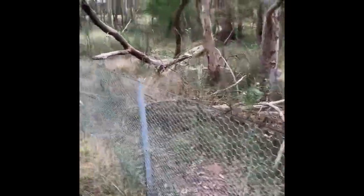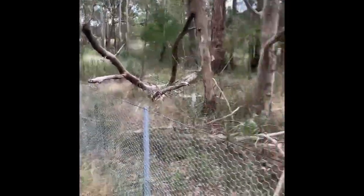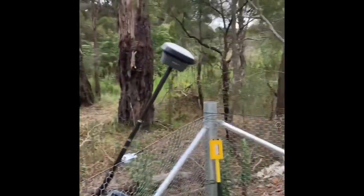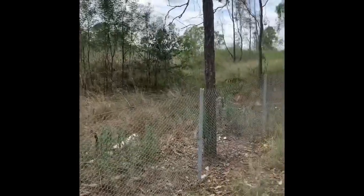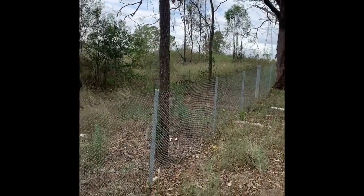So if you are buying a property and there's a fence that you didn't put up and you didn't get a surveyor to do it, you cannot rely on it to be on the boundary.